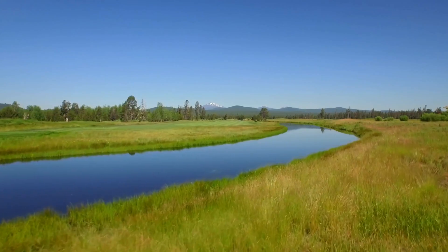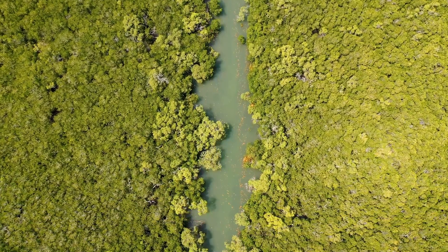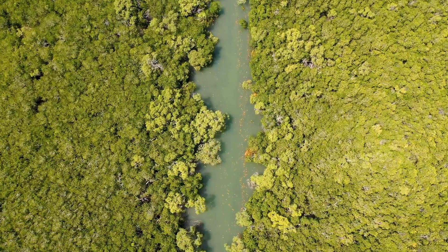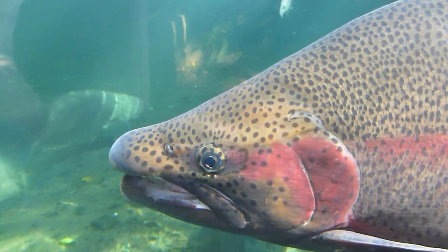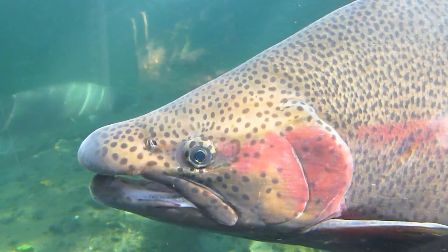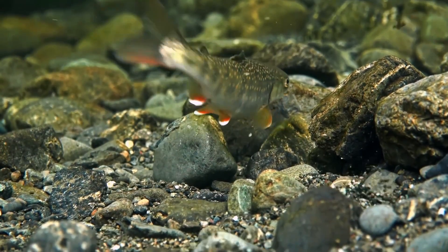For our next species we'll be heading to the fresh waters of North America, as we have the rainbow trout. When it comes to invasive fish in Australia, there really is a lot to choose from. But the rainbow trout isn't just one of the worst invasive fish in Australia — it's one of the worst invasive fish in the world, as they're included in the list of the top 100 globally invasive species, and have led to the endangerment and extinction of many other species of fish.